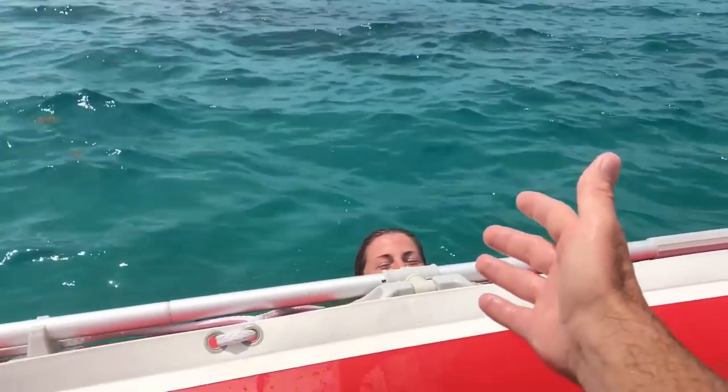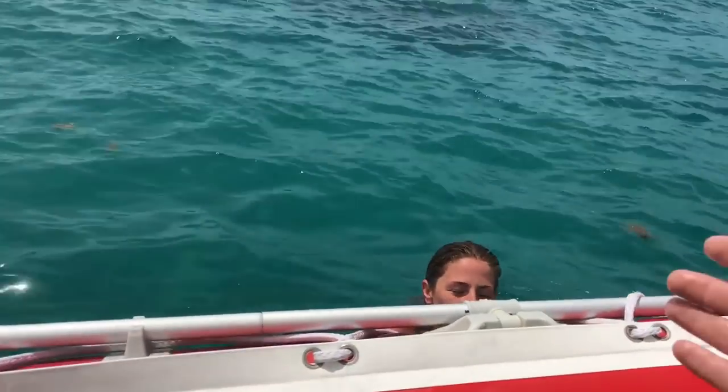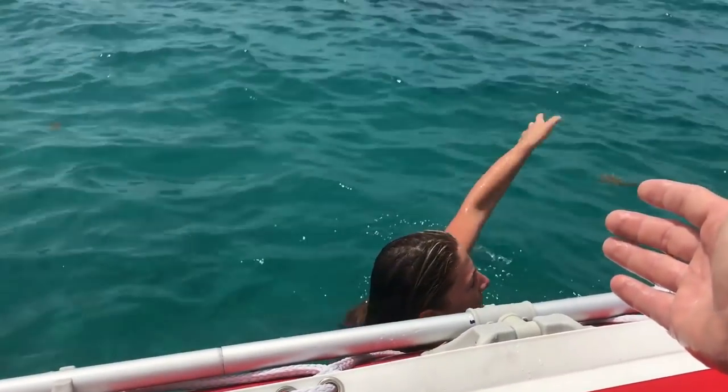I've been doing so well. Hold on. Okay, one last try. Come on, arms. You've got it. You've got it in you.